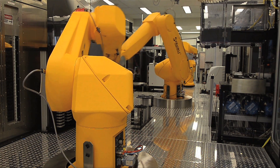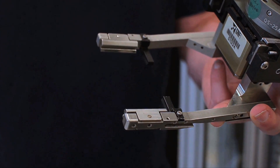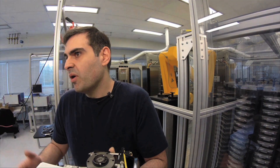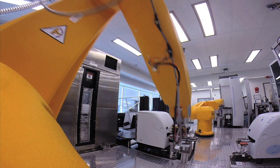At the National Center for Advancing Translational Sciences, researchers use 3D printing to customize and repair equipment. Sam Michael is an engineering director who oversees robot-assisted research, such as high-throughput screening.